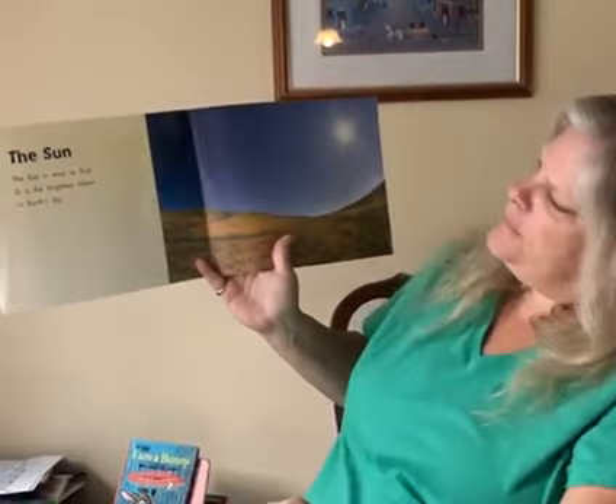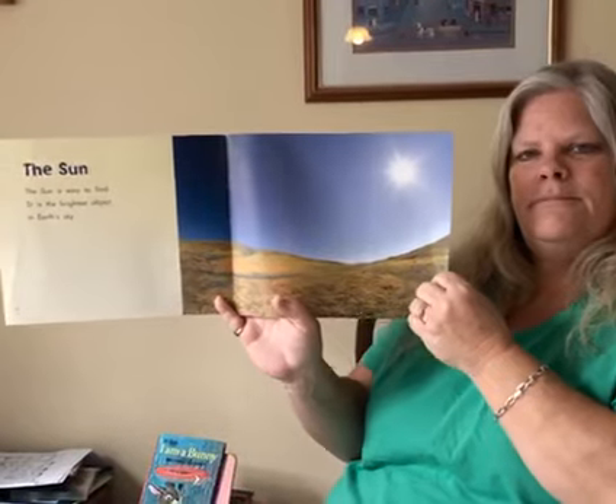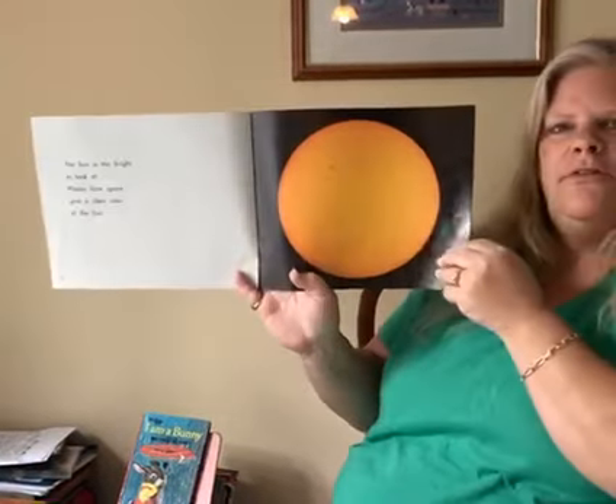The Sun. The Sun is easy to find. It is the brightest object in the earth's sky. The Sun is too bright to look at. Photos from space give a clear view of the Sun.